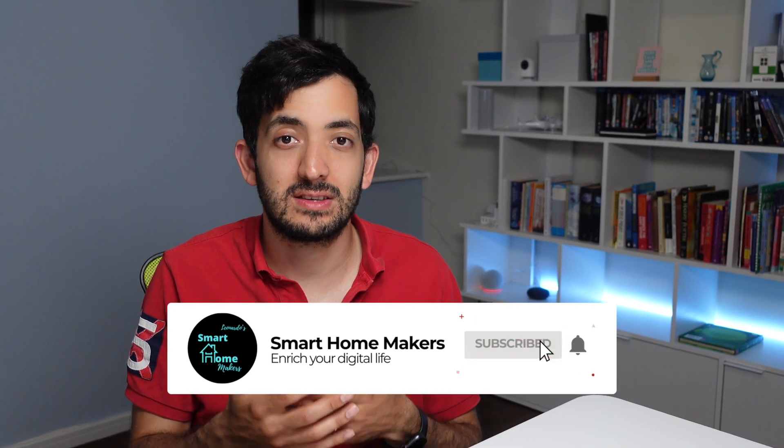If you're getting value out of this video, just smash that like button and subscribe to the channel to be up to date with the latest and greatest from Home Assistant and smart home gadgets.